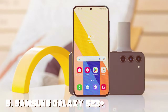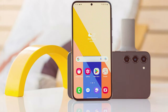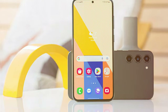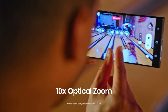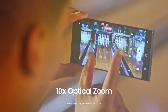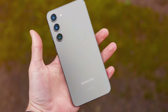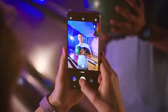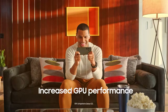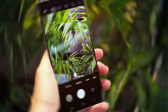Last but not least, the Samsung Galaxy S23 Plus is the latest addition to Samsung's flagship Galaxy S series, and it's nothing short of extraordinary. Packed with cutting-edge technology and premium features, this smartphone is designed for those who demand the very best. At the heart of the Galaxy S23 Plus is the powerful Exynos 990 or Snapdragon 8 series chipset, depending on the region, ensuring lightning-fast performance and seamless multitasking. Whether you're gaming, streaming, or working on intensive tasks, this smartphone can handle it all with ease.